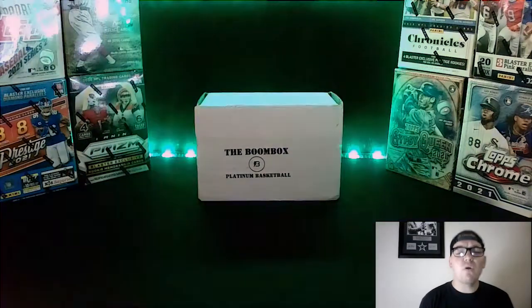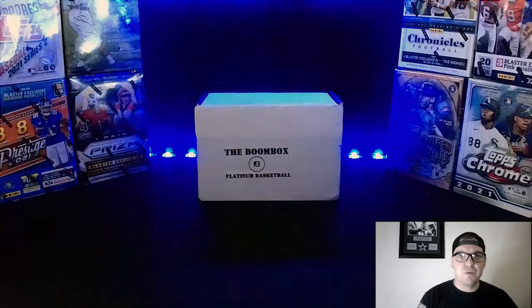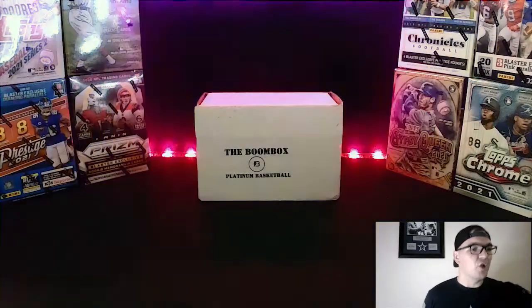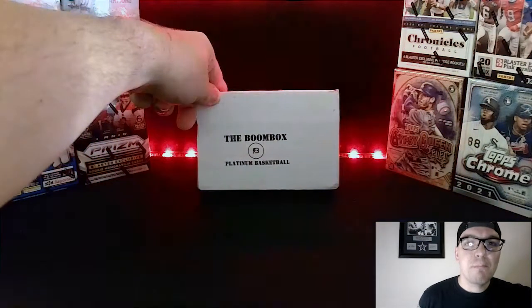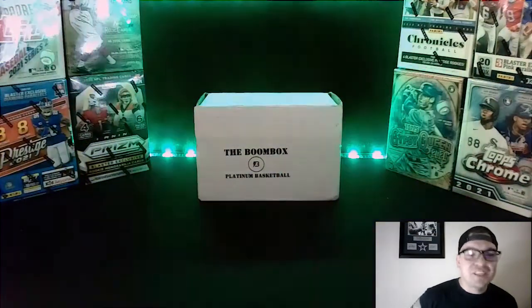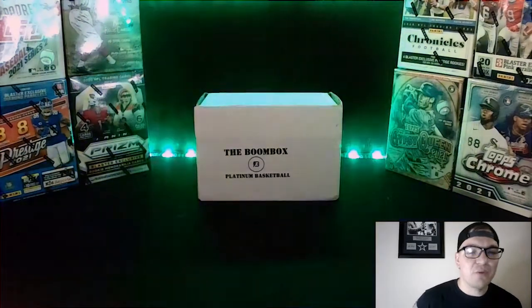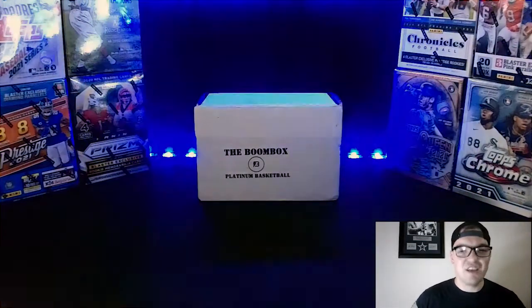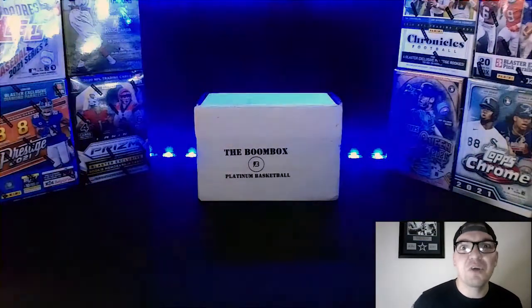Happy Sunday everybody and welcome back to Heroes Card Challenge for Subscription Sunday. Today we will be opening up the Boombox Platinum Basketball. Been waiting all week to get to open this one up — it's one of my favorites. I love basketball and we don't get to open up enough basketball on the channel. So today we are getting back to the basketball and opening this thing up. You're not going to want to miss it.